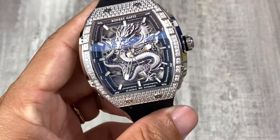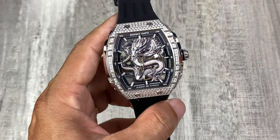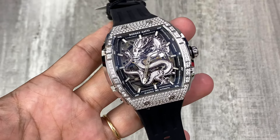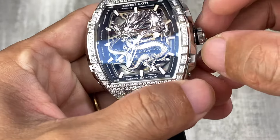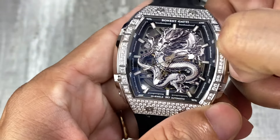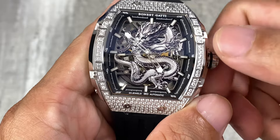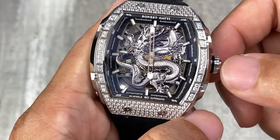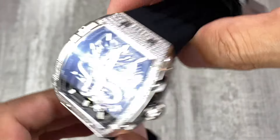Với cái phiên bản rồng này thì size nó tầm khoảng 45mm. Anh em cổ tay tầm 17cm trở lên đeo rất là đẹp. Bonetti đa phần là phong to cho nên là anh em cổ tay to thì đeo càng đẹp. Để chỉnh giờ thì chúng ta chỉ cần kéo ra một nấc rất là dễ dàng và anh em xoay như thế này là mình sẽ chỉnh được giờ. Chỉ có một thao tác một nấc thôi vì chúng ta không có lịch ngày.